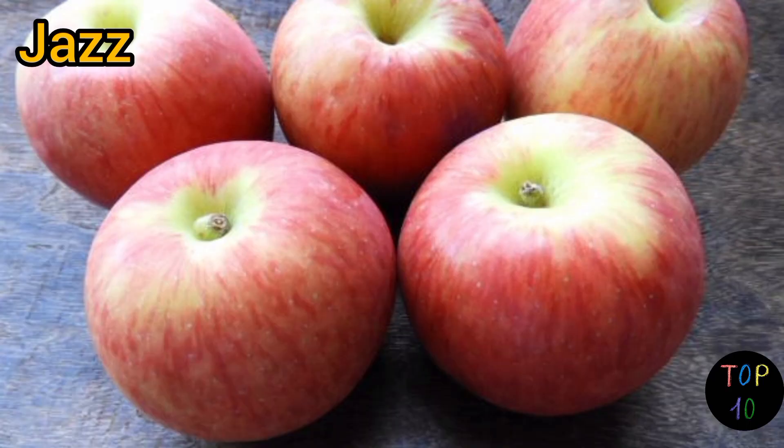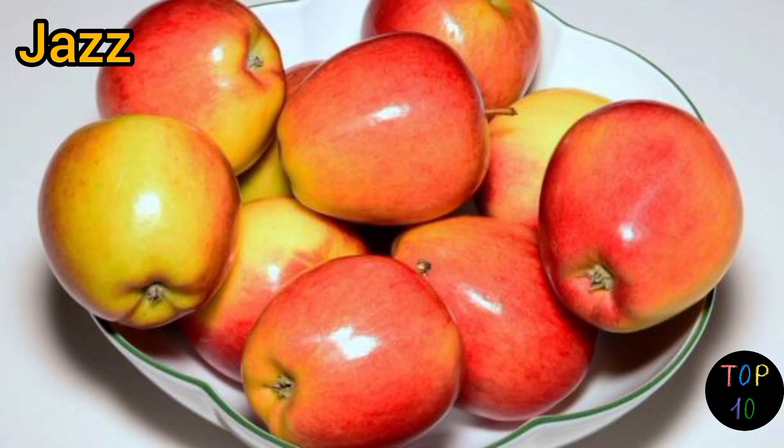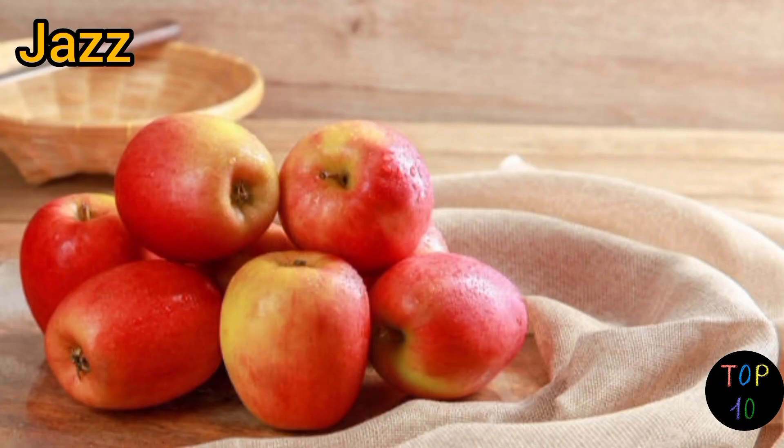The flavor is complex, with a pleasing balance of acidity and sweetness. Jazz apples are versatile and can be enjoyed fresh, sliced into salads, used in baking, or paired with savory dishes. Their crunchiness makes them an excellent choice for apple crisps and crumbles.